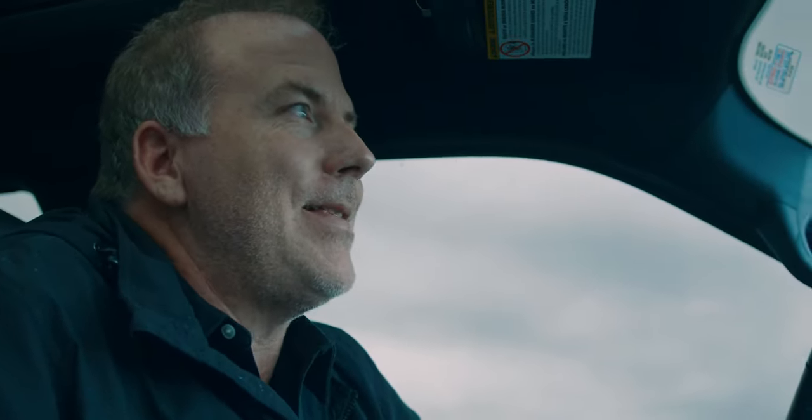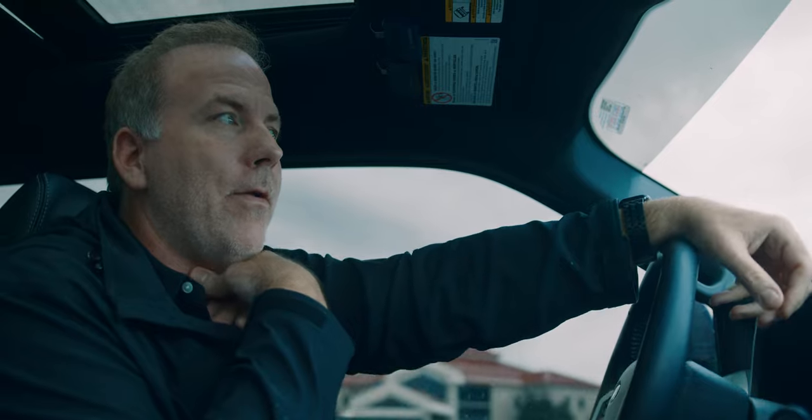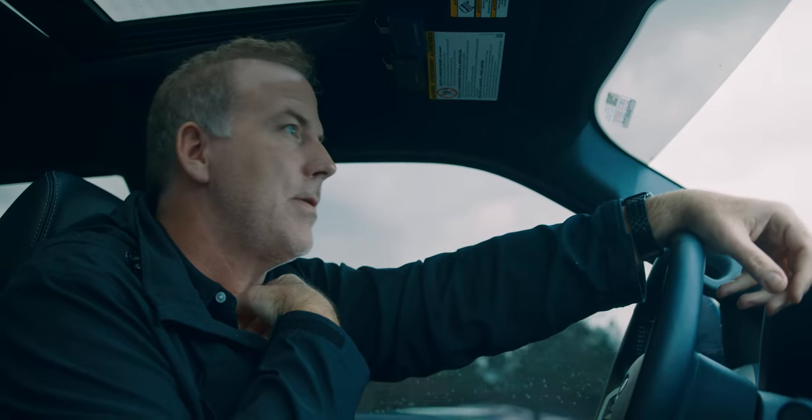All right, so we're going to meet Rob Schell. He works with CSSI. He does cost segregation studies and we're going to talk about how he does that, what cost segregation is, and how that helps investors like me.